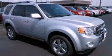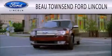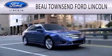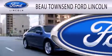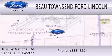Call or visit us right now and arrange your test drive today. Bow Townsend Ford Lincoln is dedicated to doing everything possible to ensure that the experience you have selecting your vehicle is as pleasant as possible. We're located at 1020 West National Road in Vandalia.